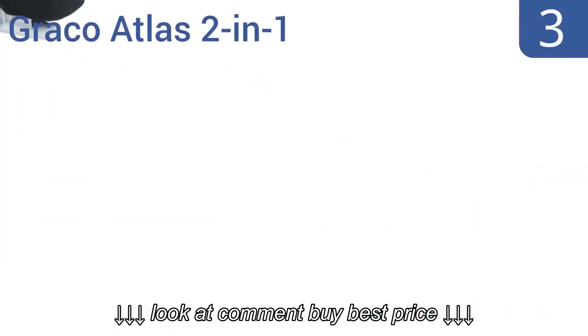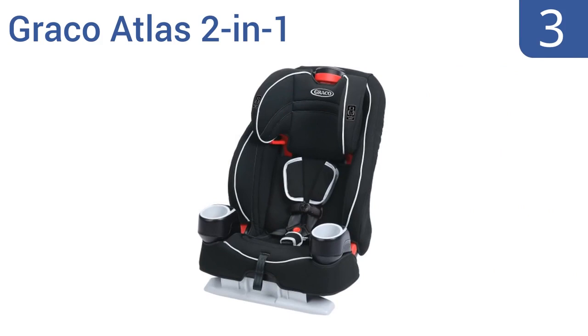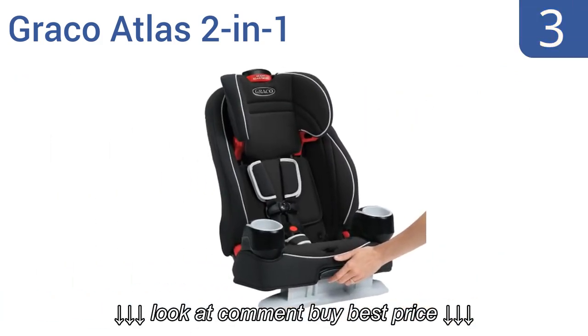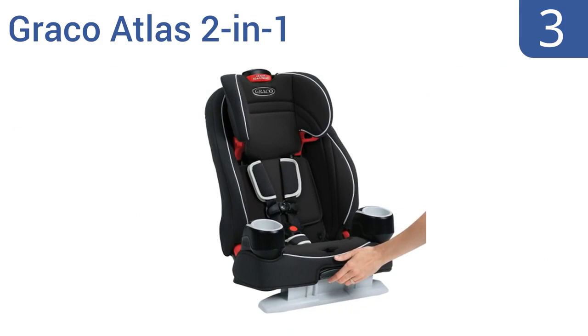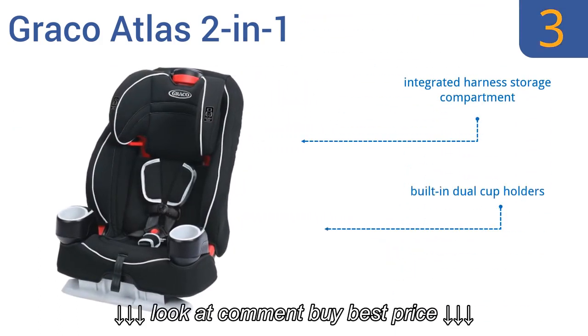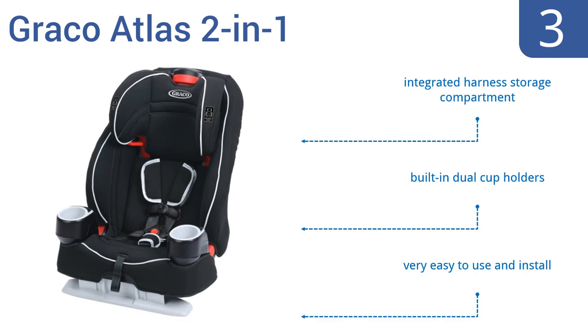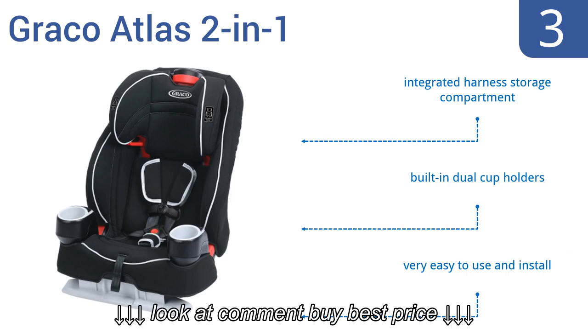Nearing the top of our list at number 3, the Graco Atlas 2-in-1 easily converts from a 5-point harnessed car seat to a high-back belt positioning booster in no time at all. The height of both its harness and headrest can also be adjusted with a single smooth motion. It features an integrated harness storage compartment and built-in dual cupholders. It's very easy to use and install.